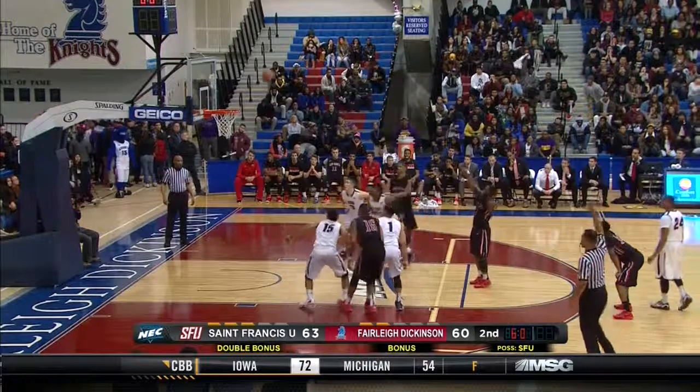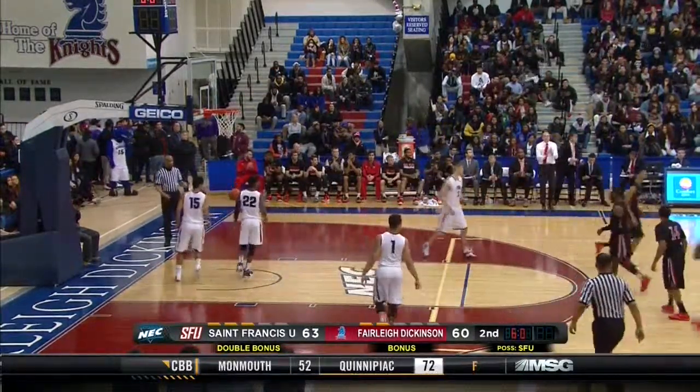Harmon can make it move, and he does. 64-60. Malik Harmon with some clutch free throws down the stretch.